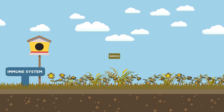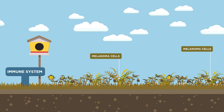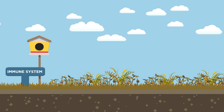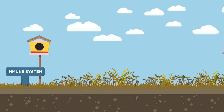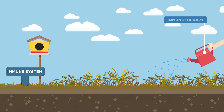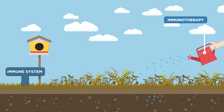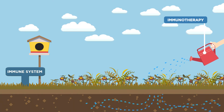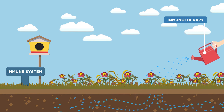But as the melanoma progresses, the weeds multiply and spread. The entire garden suffers as your plants compete for space and nutrients, causing the flowers to deteriorate. Immunotherapy treatments are like adding weed control fertiliser to the soil, enriching the garden's existing soil and making it strong enough to destroy the weeds and fight the melanoma.